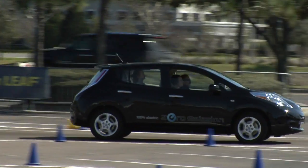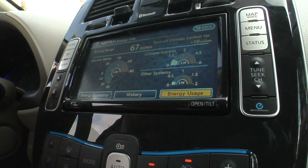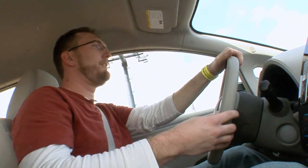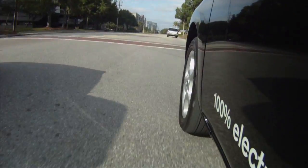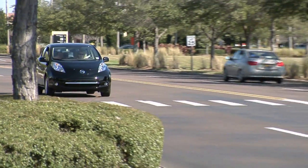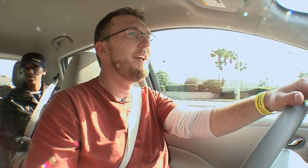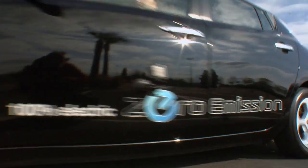There's an information center that lets me know exactly what is drawing power from the car at any given moment. It's got power when you want it — if you give it a little goose, it really gets up and goes. It's really a fun car to drive. If you get a chance, come by and check out the Nissan Leaf Drive Electric Tour in your city — log on to daytimeonline.tv and we'll link you to their website.